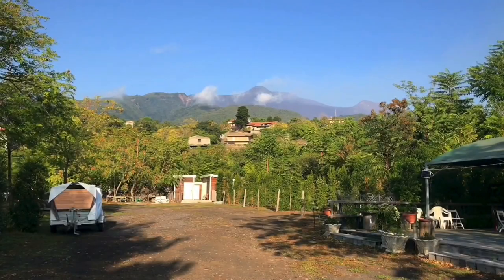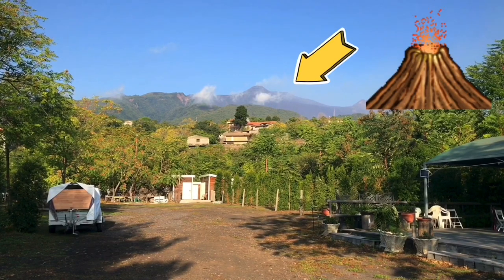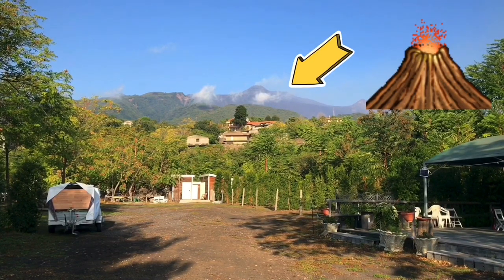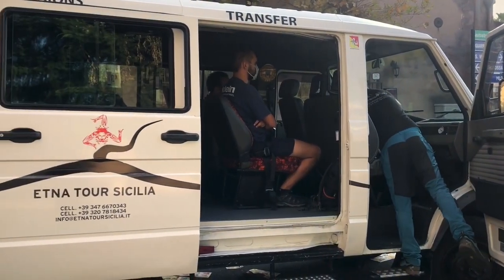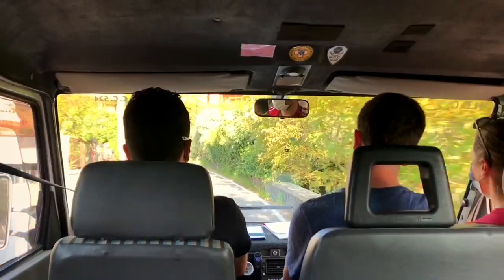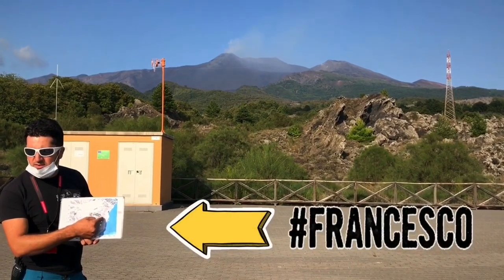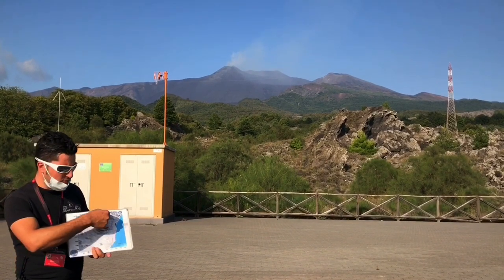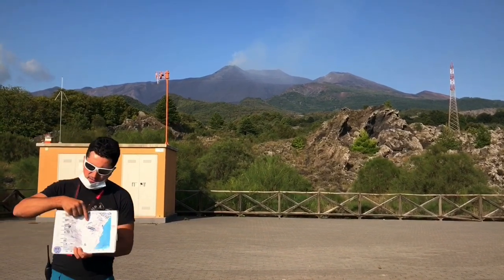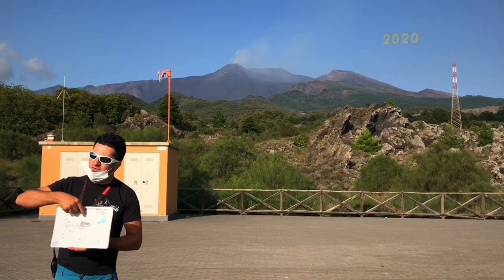I woke up bright and early to a text saying it wasn't thunder I could hear last night — it was volcanic activity from the top of Mount Etna. Unfortunately we won't be able to climb to the summit. This is Francesco, our tour guide, and instead of taking us to the summit he's going to take us to the site of the most recent volcanic eruption of Mount Etna. When did that take place?